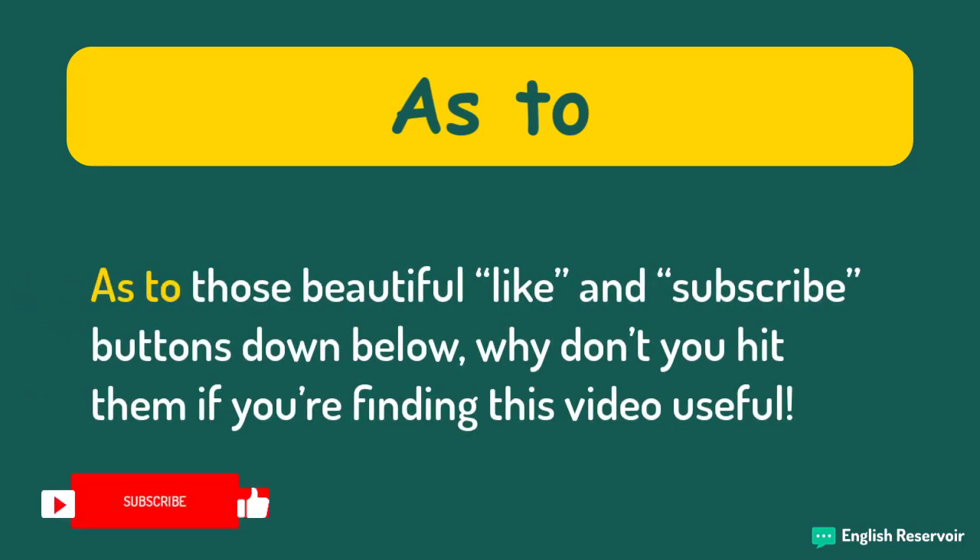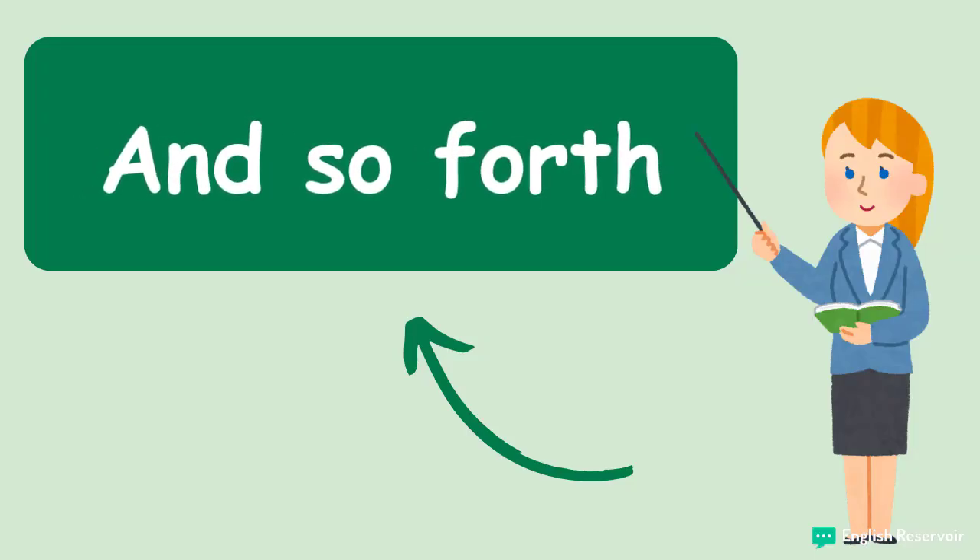As to those like and subscribe buttons down below, why don't you hit them if you are finding this video useful. We use this set of words to continue a list of things we are saying, or just to continue on the same pattern.